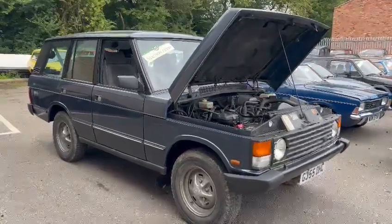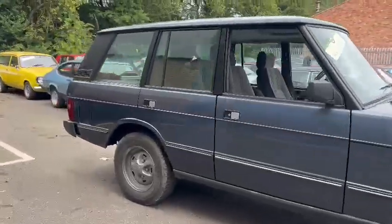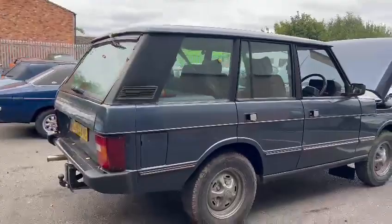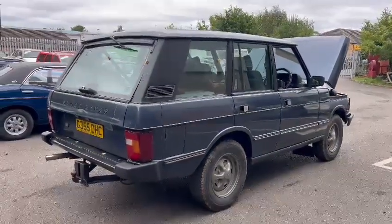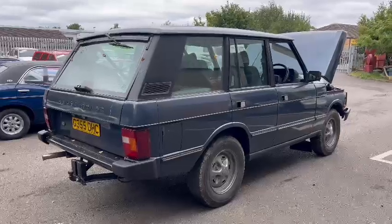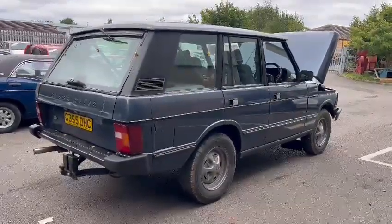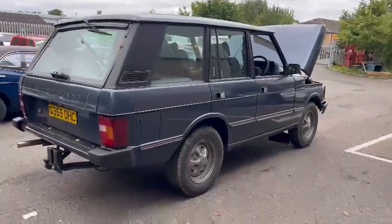Right then guys, here we go — the Range Rover just landed with us for our next sale, down here on display at Pickering. To be fair, we've been that busy, she's been sat here for just under a week. We've been that busy with the August Live event, it was sort of all hands on deck for that really. But jumped straight in it a couple of minutes ago, fired straight up, no bother at all.